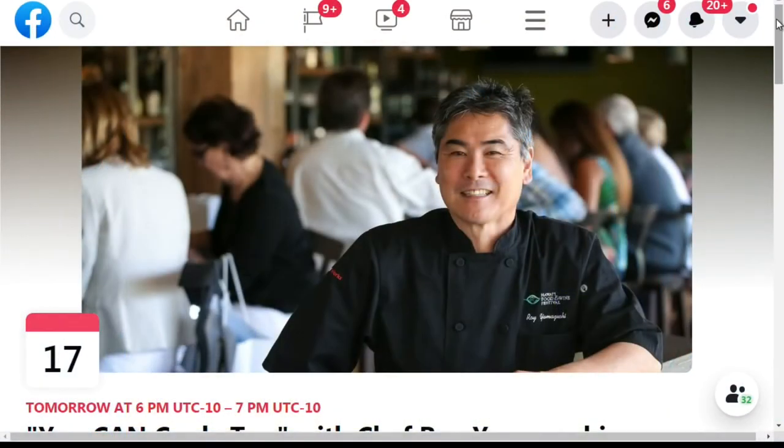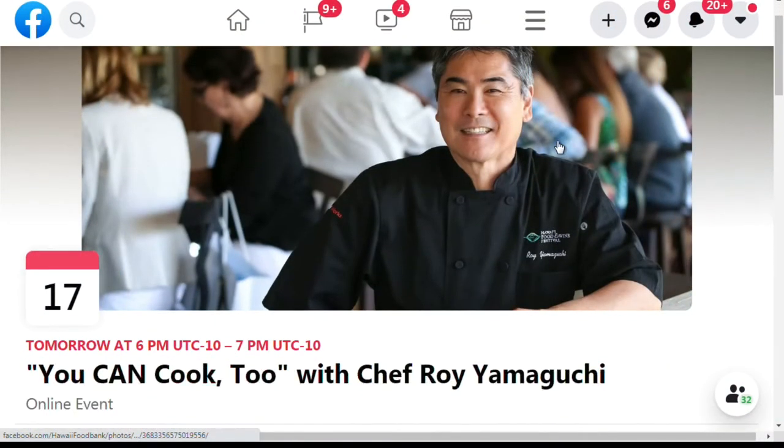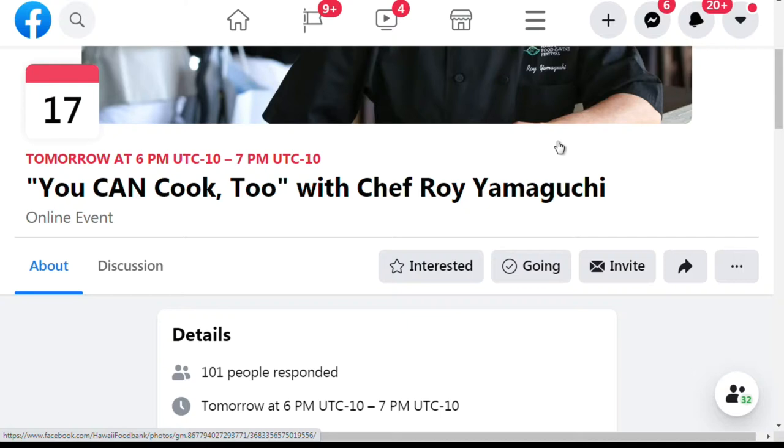So for those who are wanting to join in, how does it work? It's an online Zoom event, and you can visit the Hawaii Food Bank's social media pages to get the link information. It's a $10 donation fee, and once you register for the Zoom, you'll get an ingredient list.